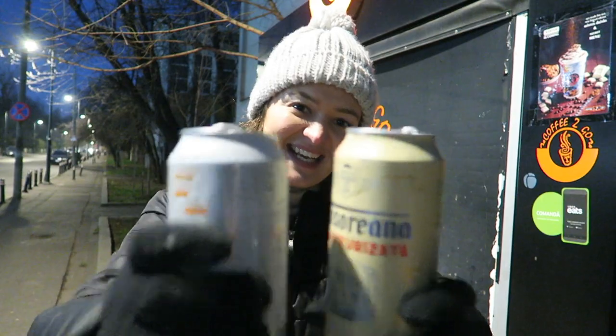The Pilsner is nice — it's a bit more bitter than the non-pasteurized beer. Cheers!